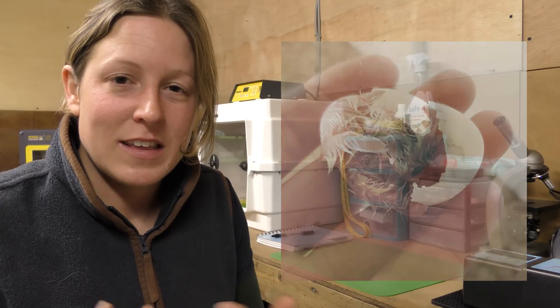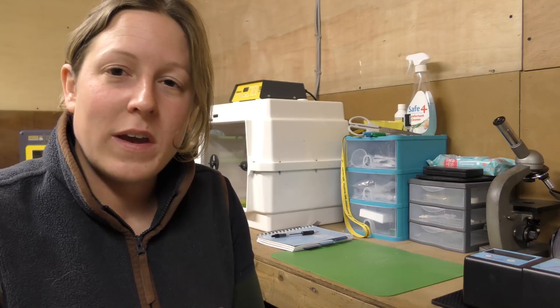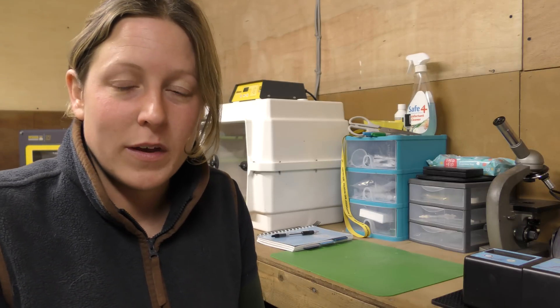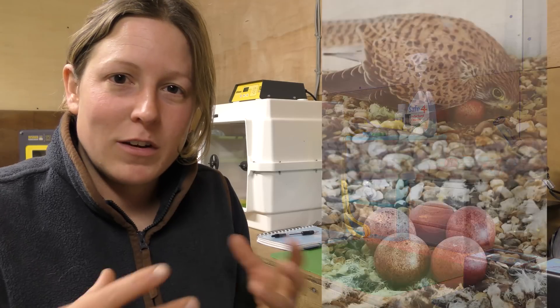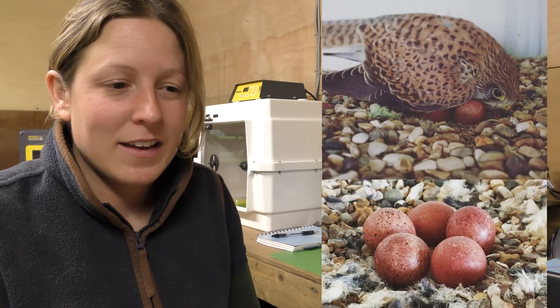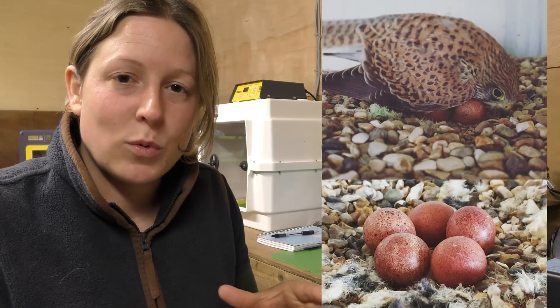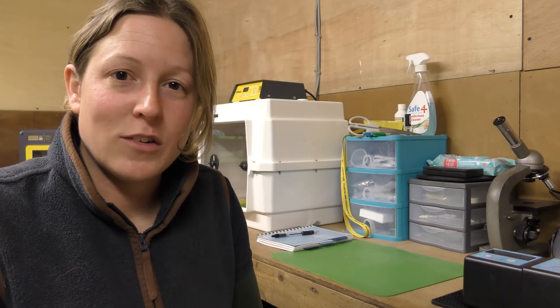We can incubate those eggs, hatch the chicks, and then give her the chicks back. As far as she's concerned the eggs have hatched and she gets her chicks. It's a way we can help those birds. Sometimes I have birds that do everything themselves — they're very good parents with a natural ability. They know how to incubate for the full term, don't get bored, and are able to hatch and feed their chicks.